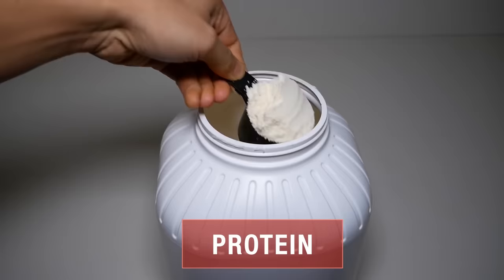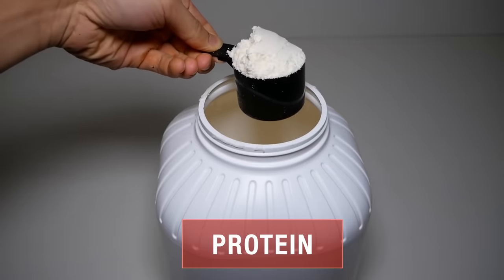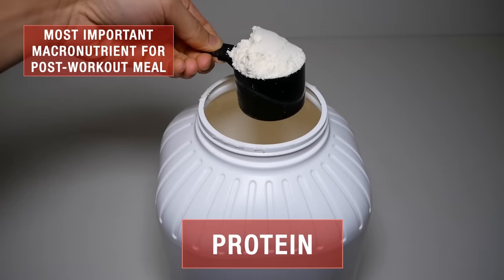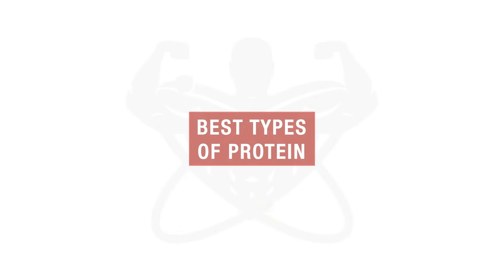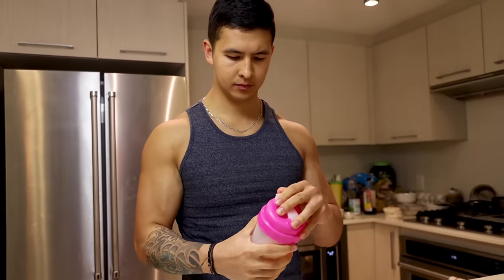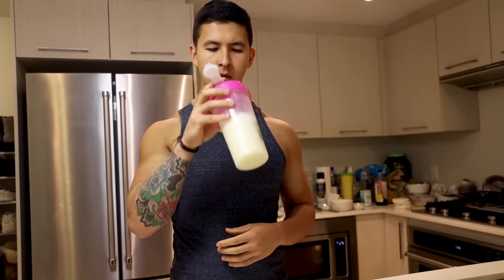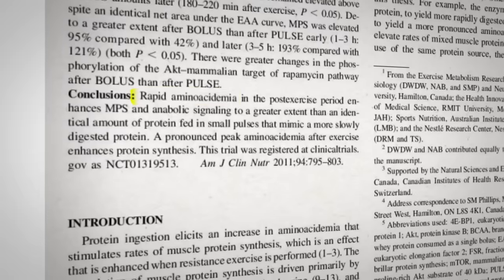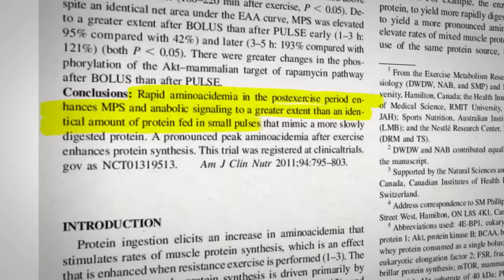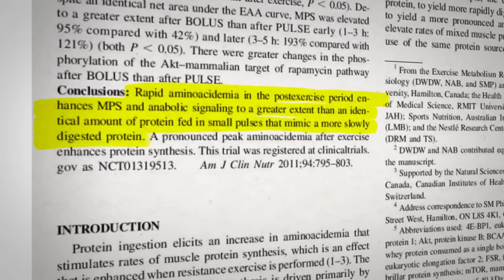Let's start with protein. Protein is going to be the most important macronutrient that you'll want to include in your post-workout meal, since it will be responsible for kick-starting muscle protein synthesis and the recovery and growth process for your muscles. As for the best types of protein to include, you'll want to ideally stick with fast-digesting protein sources, since research has indicated that they promote post-exercise anabolism to a greater degree and do so much faster than slower-digesting protein sources.